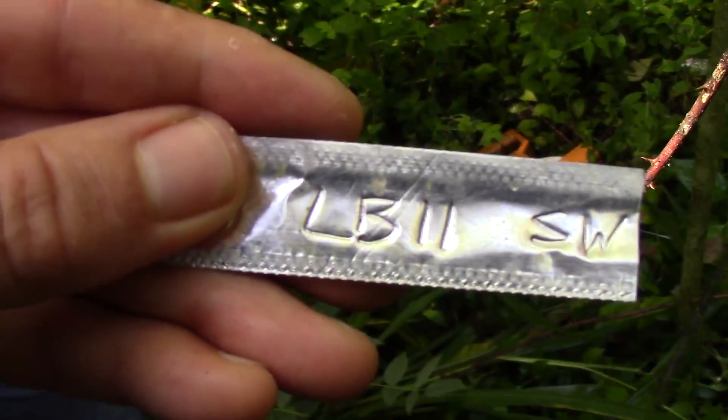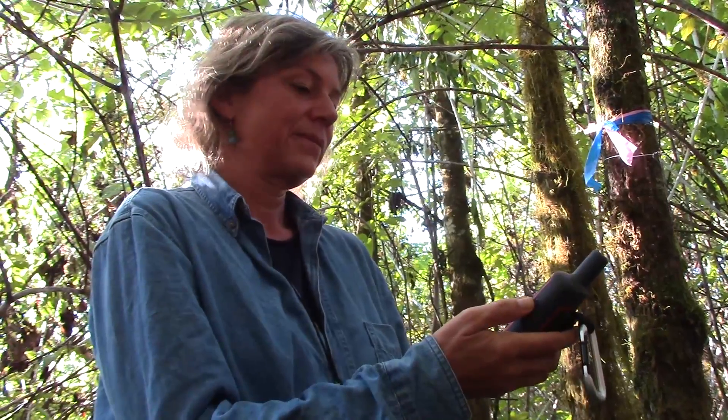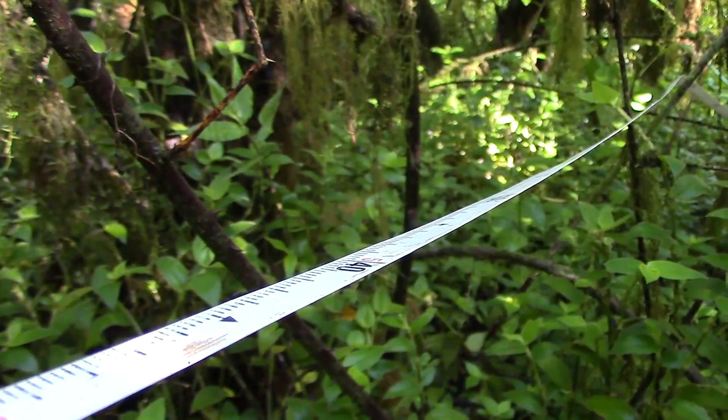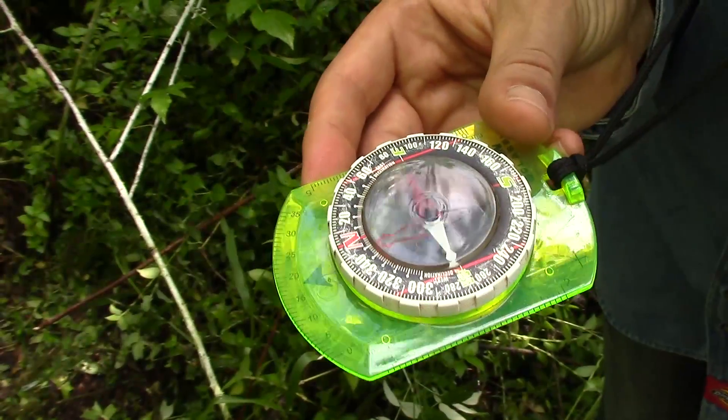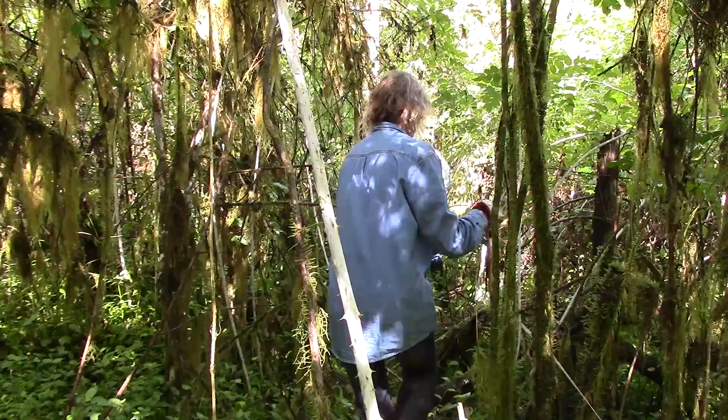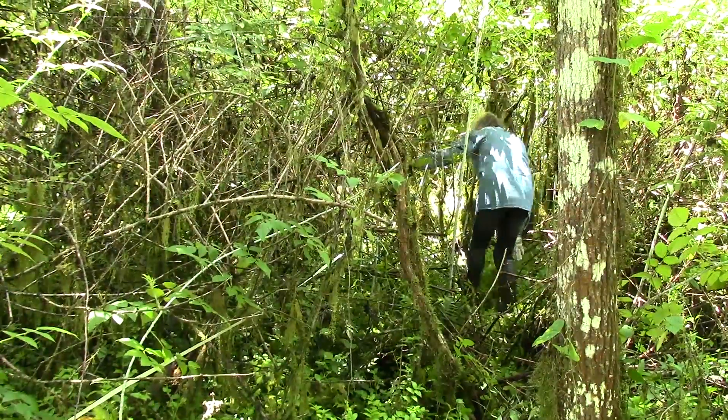This allows us to come back to exactly the same spot for the following monitorings. Then I lay out a tape measure for 10 meters in the north-south direction, and we do that three times in the plot, giving us three parallel transects five meters apart.